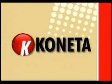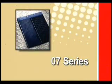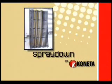The following series of demonstrations using a power wash show Kineta's 07 series anti-spray anti-sail guards, a fuel saver splash guard, and the remarkable and innovative Spray Down guard.